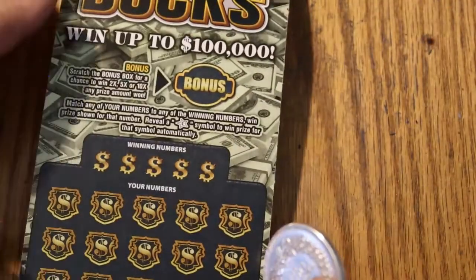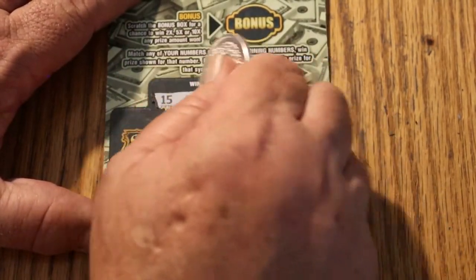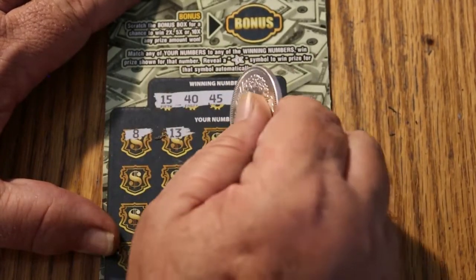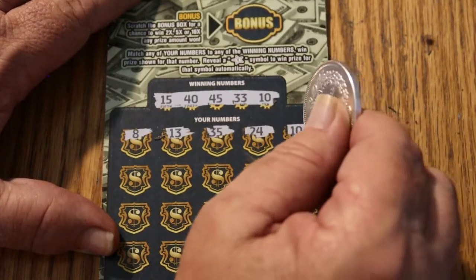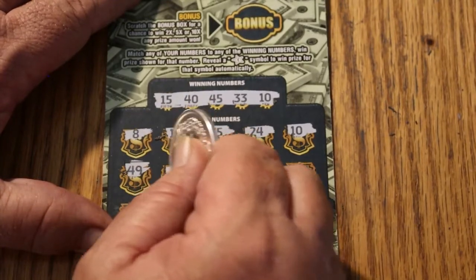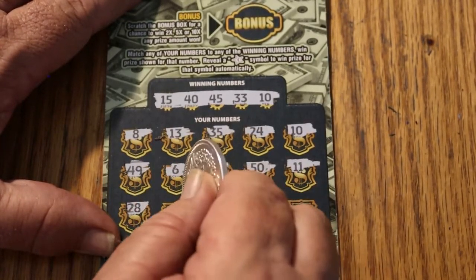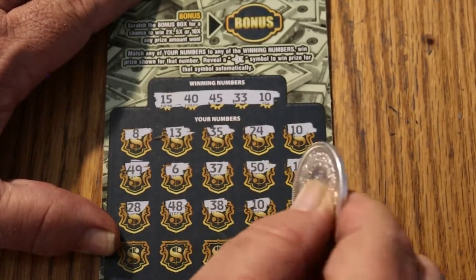Final ticket of the session. Okay, here we go. We're looking for 15, 40, 45, 33, and 10. 8, number 8, 13, 35, 24, 10 — and we got a match! 49, 6, 37, 50, 11, 28, 48, 38 — two 10s. Okay.